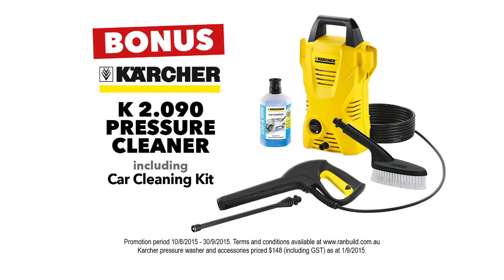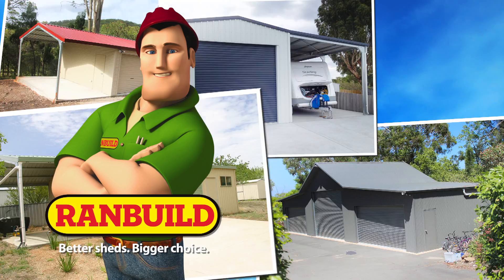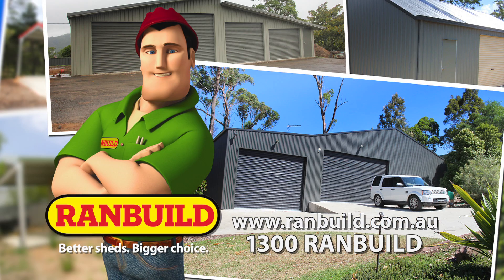Clean up big time with a great shed deal. Bonus Karcher pressure washer, and with RANBUILD, you know it's genuine. RANBUILD — better sheds, bigger choice.